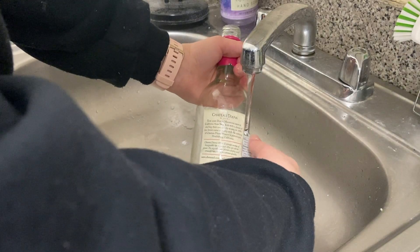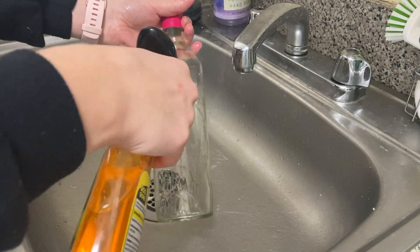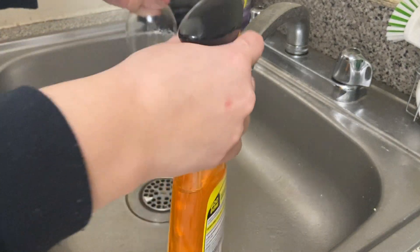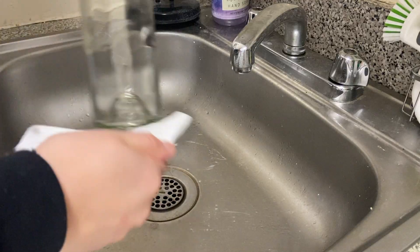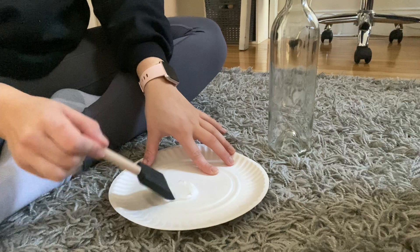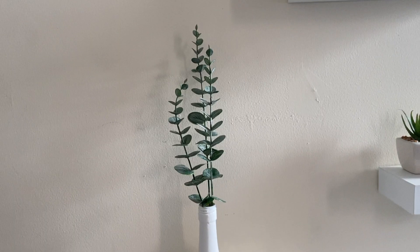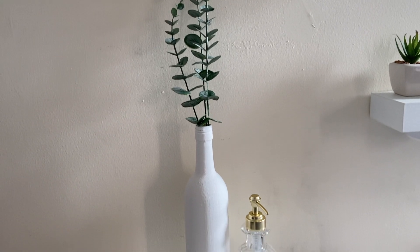I created a vase out of a wine bottle I had. I ran the label under warm water to easily remove it, and also used Goo Gone to get the sticky adhesive off. Then I took some white acrylic paint and did a couple layers on the bottle. I ordered the artificial eucalyptus, stuck it in there, and I absolutely love the way it turned out. It was such an easy DIY.